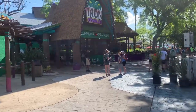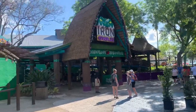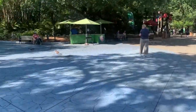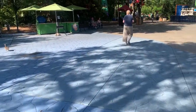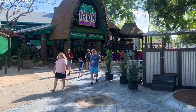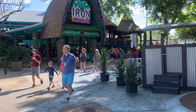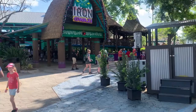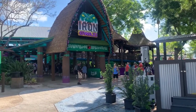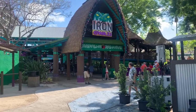I just rode Iron Gwazi for the first time. Good lord, that's insane. It's the best RMC I've ridden, no question about it. Crazy elements, the airtime is sustained, the wave turns are ridiculous, great drop, and the pacing was absolutely crazy for a morning ride. Easily in my top three, and it's just ridiculous.